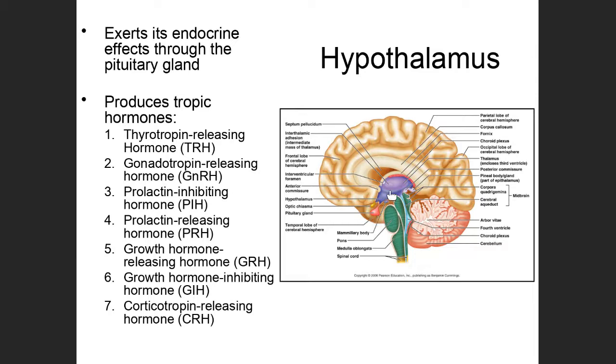The hypothalamus produces a whole bunch of what are known as tropic hormones. Tropic hormones are hormones that have another endocrine gland as their target organ, and they are telling that other endocrine gland to either increase or decrease the amount of a particular hormone that it's producing.